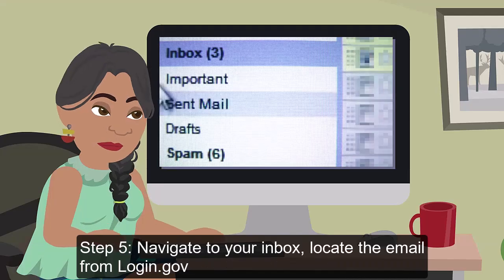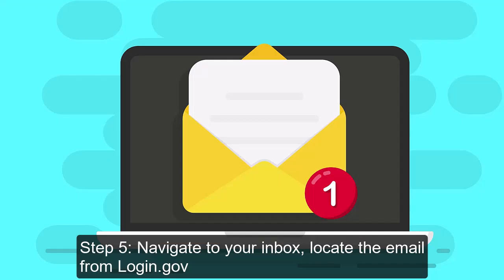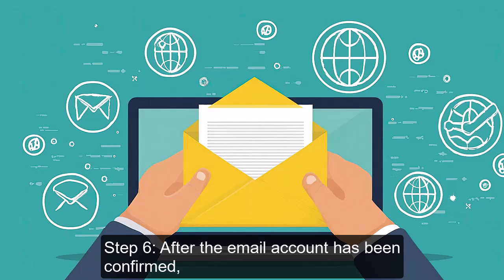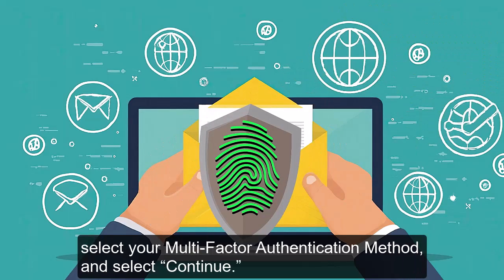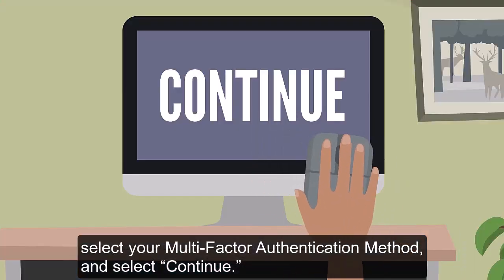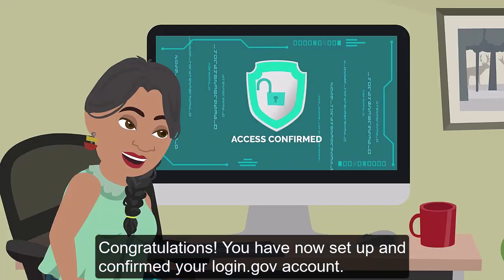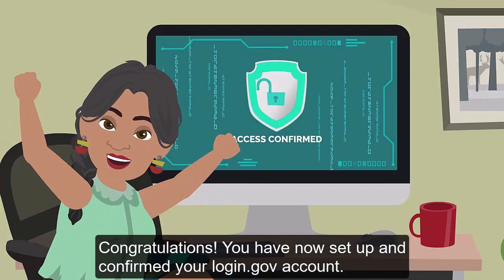Step 5: Navigate to your inbox. Locate the email from Login.gov and select Confirm Email Address. Step 6: After the email account has been confirmed, select your multi-factor authentication method and select Continue. Once the selection is made, it will display a confirmation screen. Congratulations, you have now set up and confirmed your Login.gov account.